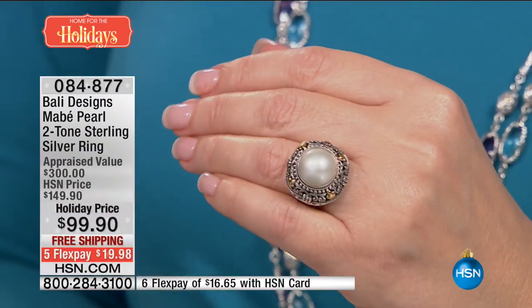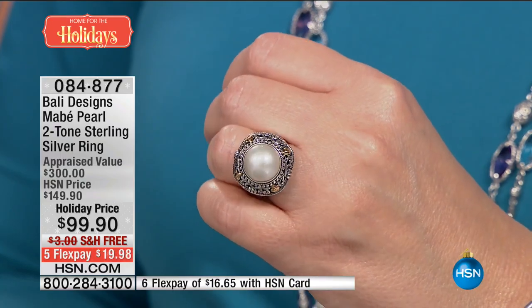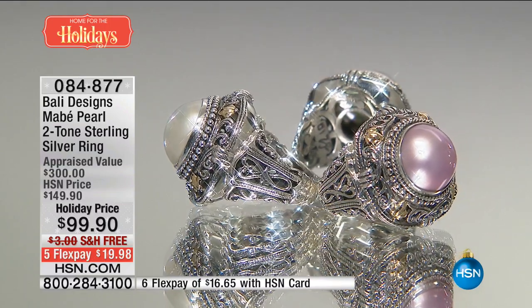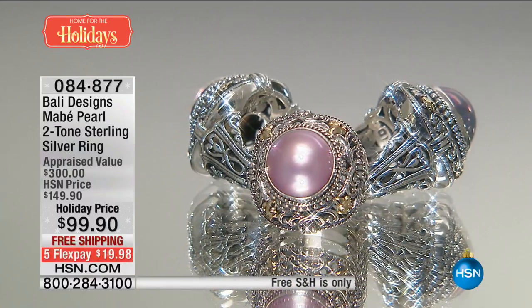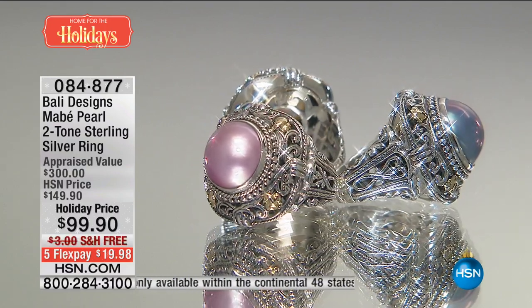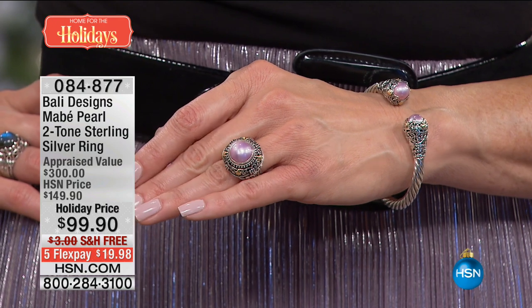We promise you this is not in any way, shape, or form a $99 ring — never. Just to get a 12-millimeter Mabe Pearl at this caliber of silver work, the under gallery, and all that beautiful 18-karat gold — this is an absolute home run. It's Robert's number one top-selling ring. You can get it home for a $20 bill, five flexible payments. If you have an HSN credit card, it's six flex pays — around $16 a month on your HSN card to get this on your finger.